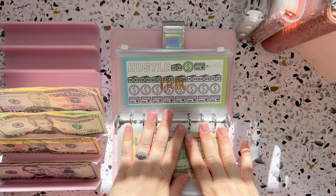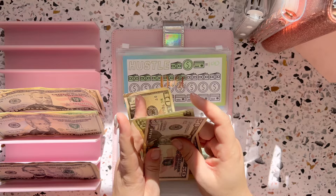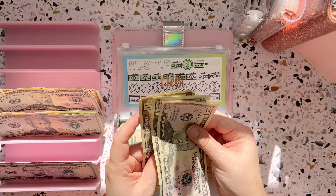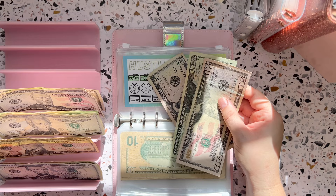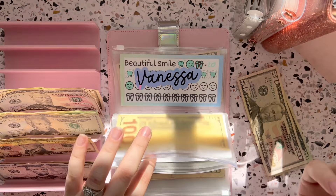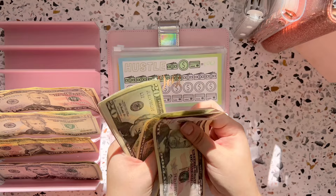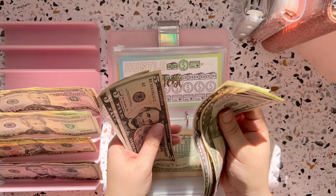The next envelope is debt snowball. The minimum payments from all of the previous cards we have paid off have been rolled into this. So $75 will be going into debt snowball, and that will then get paid onto this last credit card until it gets paid off. Debt snowball now has $225, which is perfect and right on track.